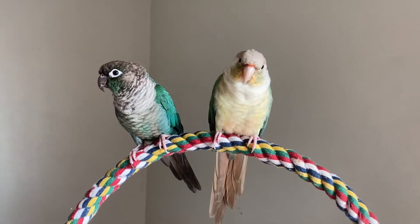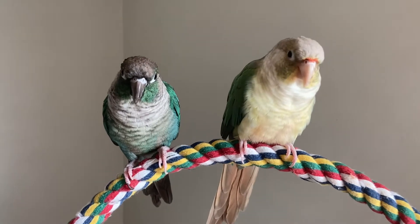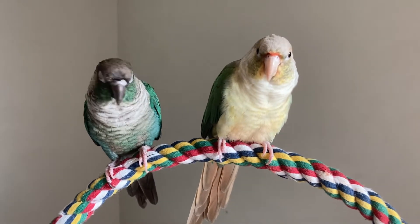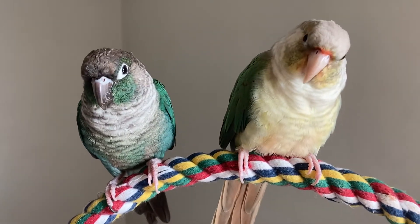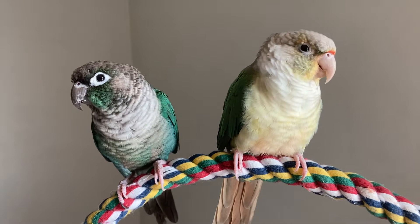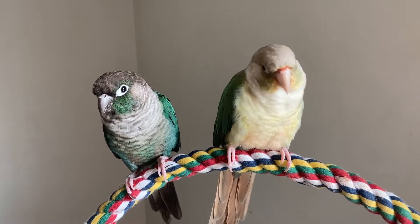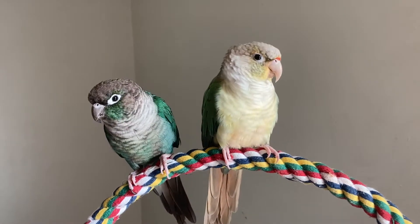Howdy folks, I'm Mama Bee. Today we're going to talk about recognizing a healthy bird. We have Jax and Toki here. Jax is our pineapple conure — she's a turquoise pineapple and she has absolutely beautiful colorings. And then Toki, he is our turquoise green cheek and he also has beautiful coloring.